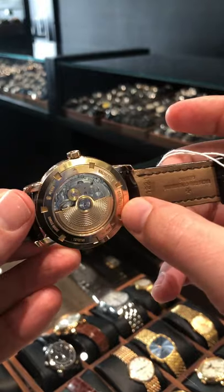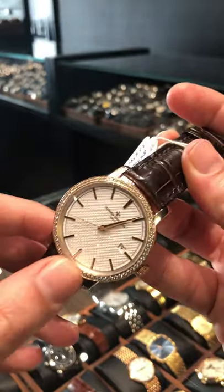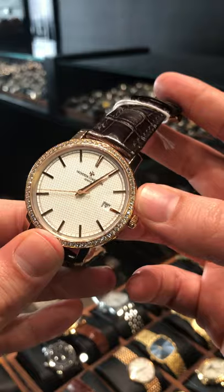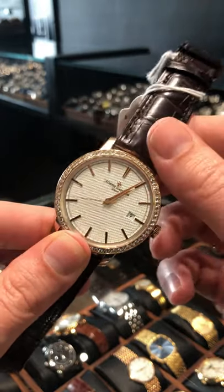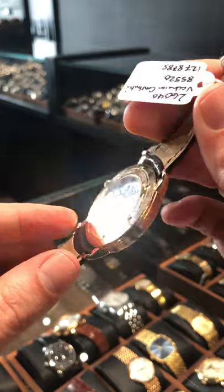This has a beautiful knurled pattern on the rotor, as well as on the dial, which gives it so much depth. And of course, this beautiful diamond setting here on the bezel. This is such a great dress watch, and at this size it's certainly not anything too traditional — something that a modern man could definitely wear. It's surprisingly versatile for something that looks as dressy as this.